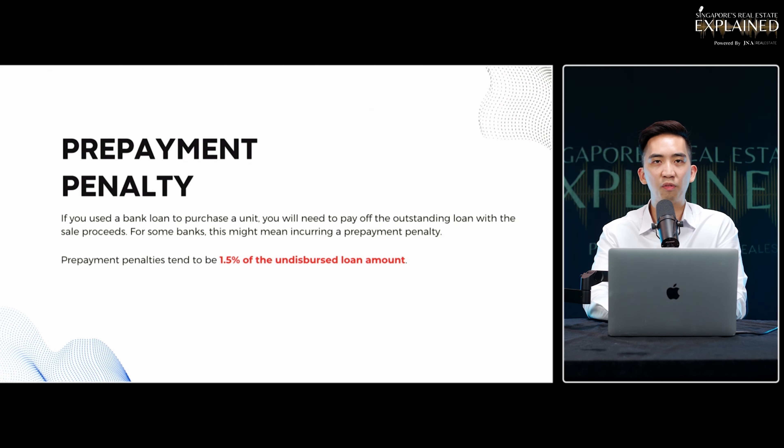If you know how to find a good banker when you buy a new launch, look into the fine print to find a bank that allows you to sell without this prepayment penalty. This is especially important when the property price is $3 million or $4 million, where the amount can go up to $10,000 to $20,000. So it is something you have to be aware about.